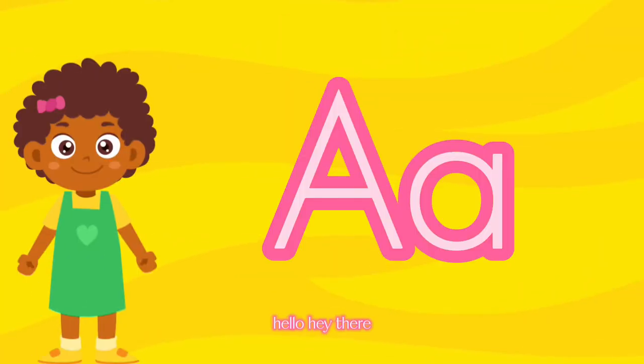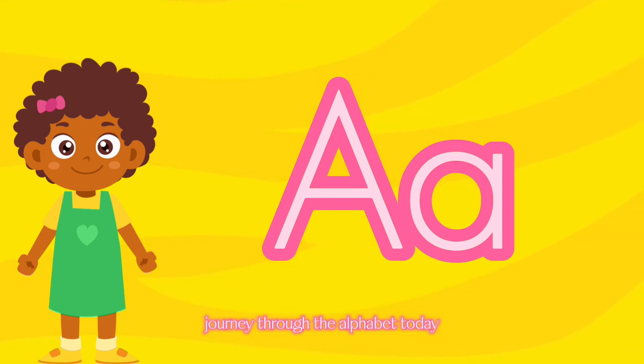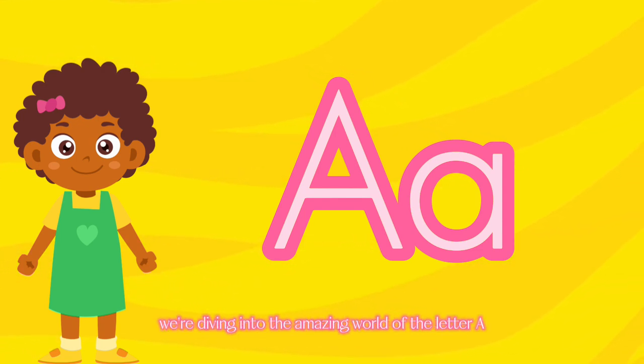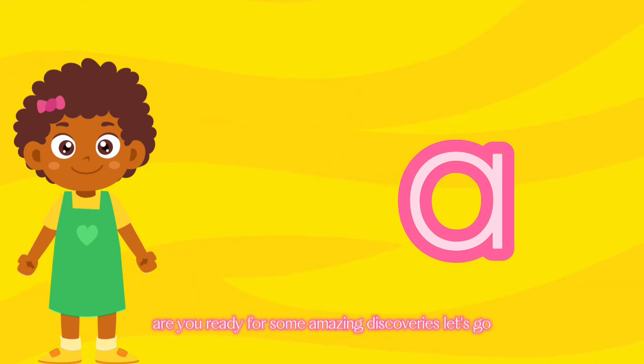Daisy and Friends. Hey there, little explorers! My name is Daisy! Welcome back to our exciting journey through the alphabet. Today, we're diving into the amazing world of the letter A. Are you ready for some A-mazing discoveries? Let's go!